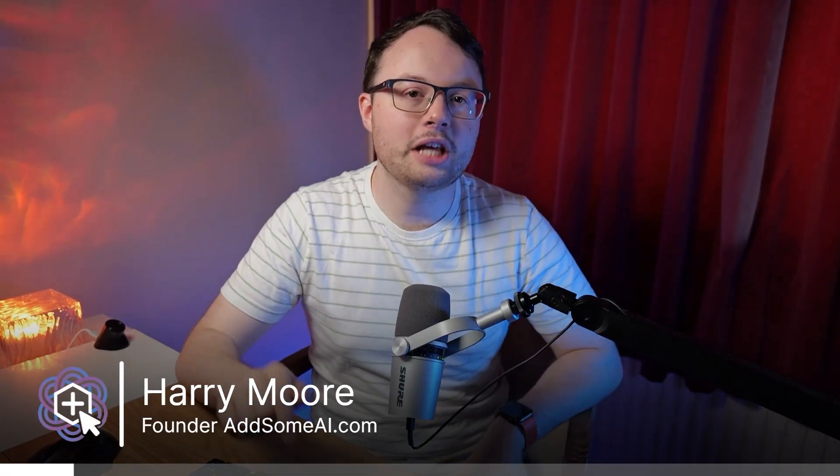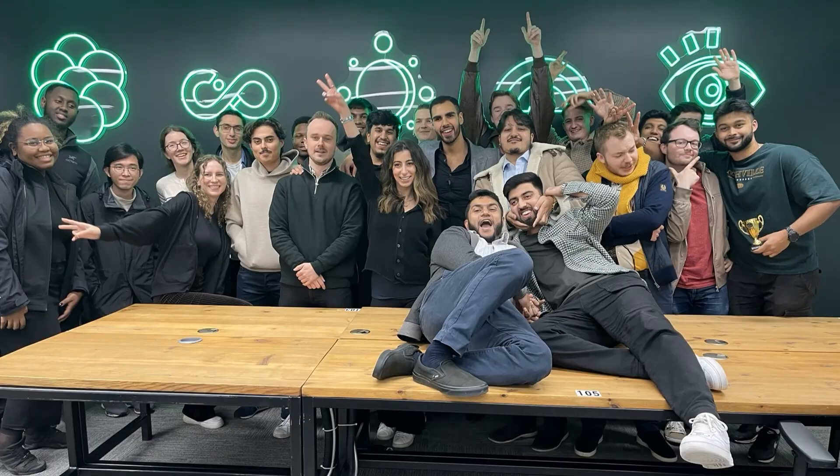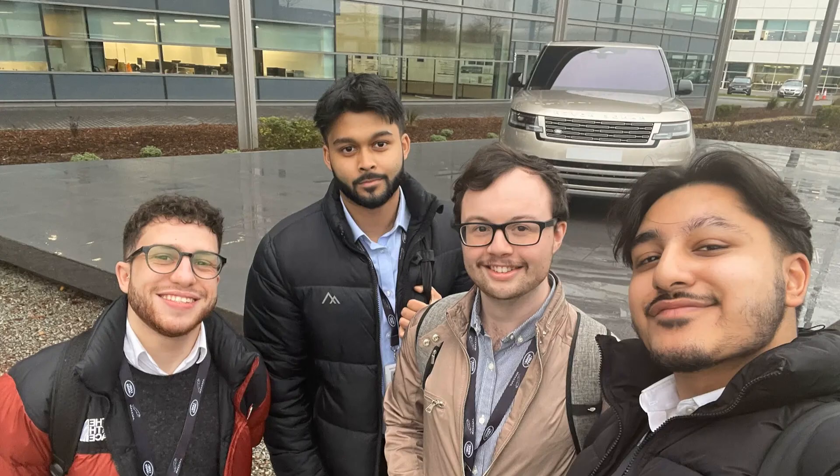Stick with me to the end because I'm sharing something that'll make this whole process possible on easy mode. My name is Harry Moore. Over the past three years I've delivered software solutions for businesses ranging from small brands to major global corporations. A few months ago I shifted my focus entirely to providing voice AI systems that do more for less. As part of that mission, I'm giving the first five business owners who click the link in the description something special for free — personalised to your business and worth over $500.